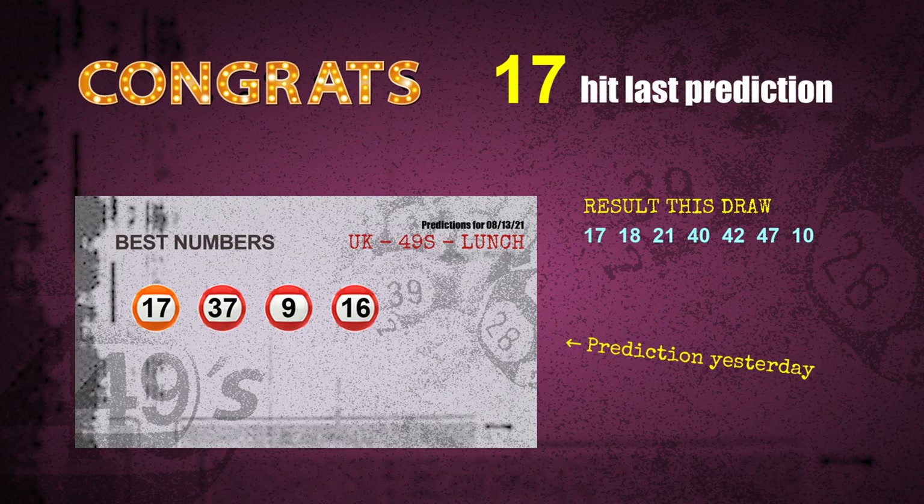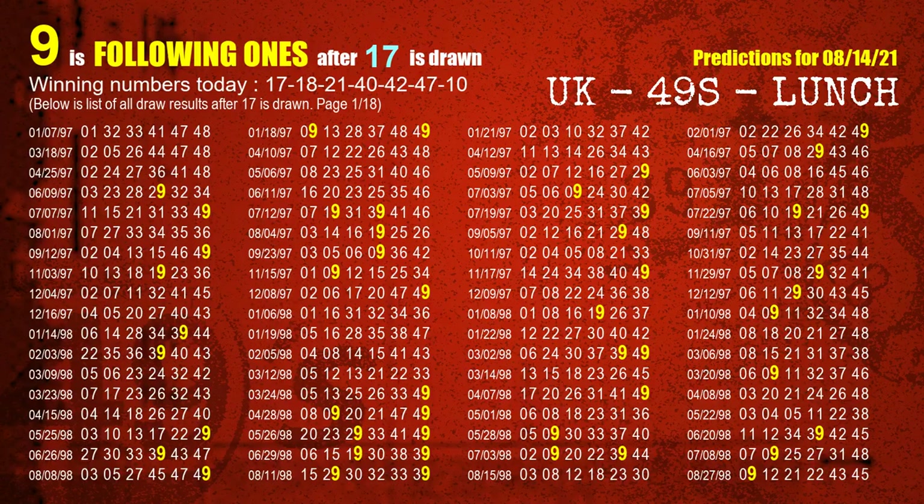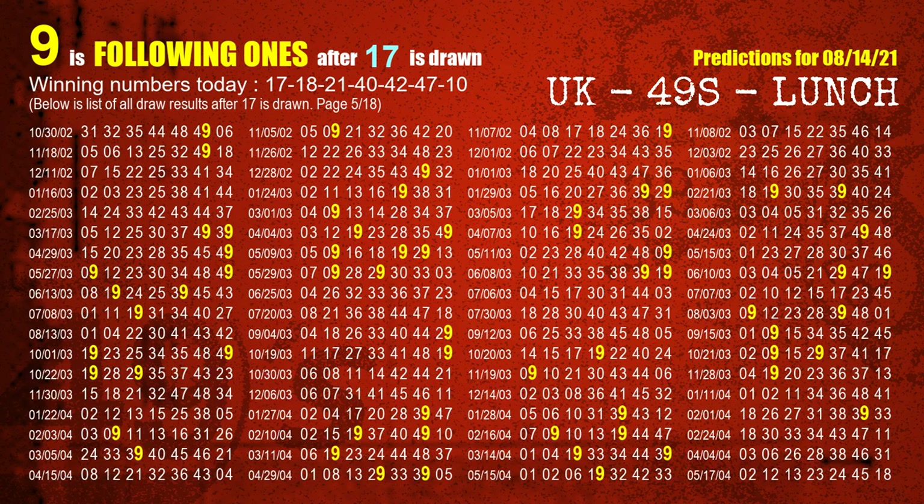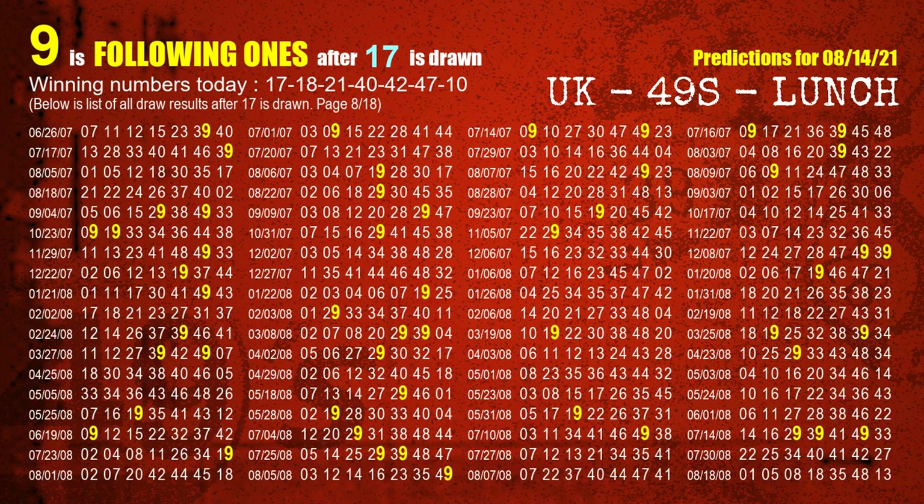We will find out the winning numbers of the next draw step by step. First, we'll find out the following ones through today's result. Following numbers refer to those numbers being picked on the next draw after this one, and following ones are the units digit of those following numbers. The first winning number is 17. We list all draw results which are after a draw with 17 as a winning number. The most frequently following units digit is 9 when 17 is the winning number in the last draw. We already highlight the units digit 9 in yellow for you.